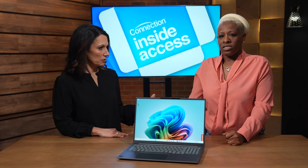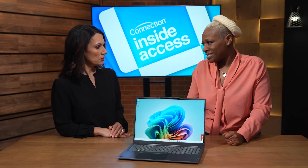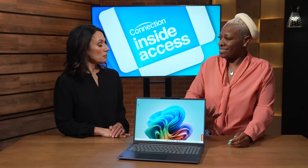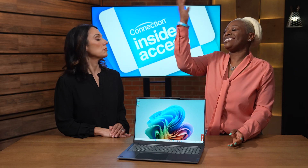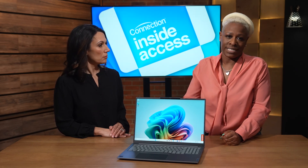So how is Snapdragon X Plus making that more efficient? The Hexagon NPU handles all local AI processing, meaning your digital assistant is actually built into your PC. You don't have to go off into cloud land just to connect with your digital assistant. And on-device is definitely more secure, right? Absolutely, it is.